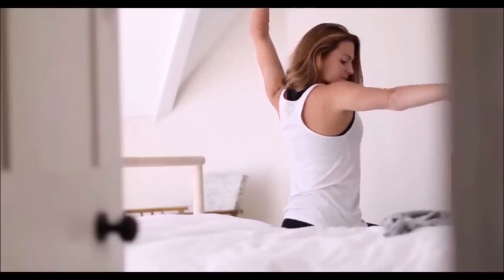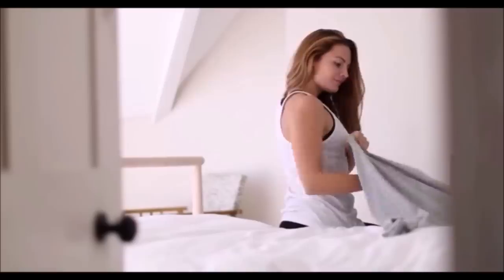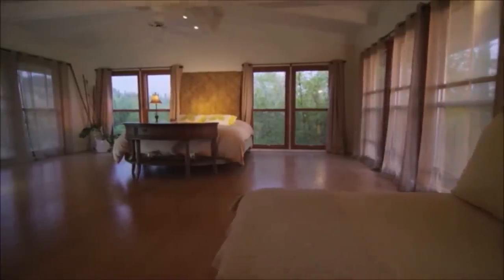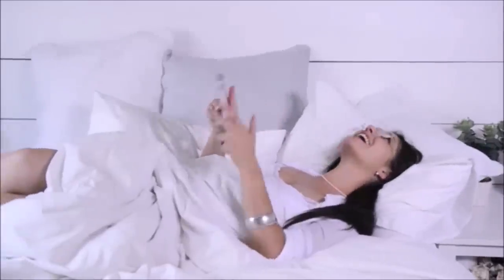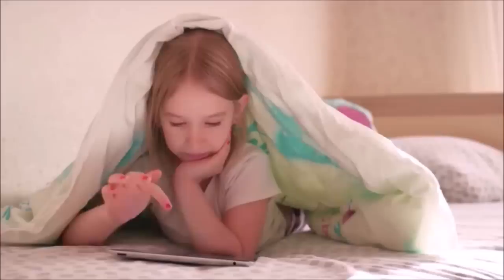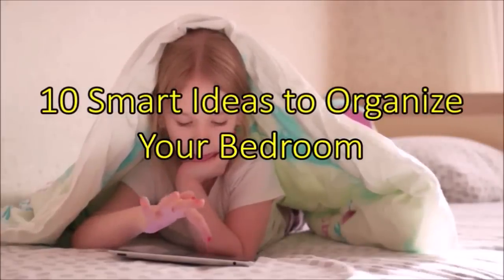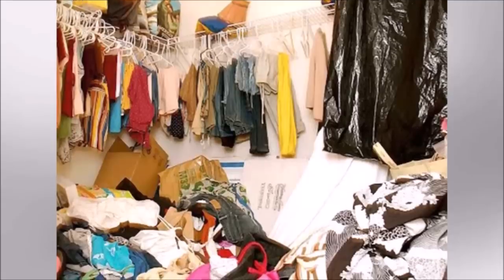Your bedroom is an extremely personal space, and it's important that it is a calming place where you can relax. At the end of a busy day, we accumulate a lot of personal items and some of them usually end up in our bedrooms. Since our day begins and ends in the bedroom, it should be a stress-free haven where we can rest and recharge. Welcome to Janssen's DIY, and here are 10 smart ideas to organize your bedroom.